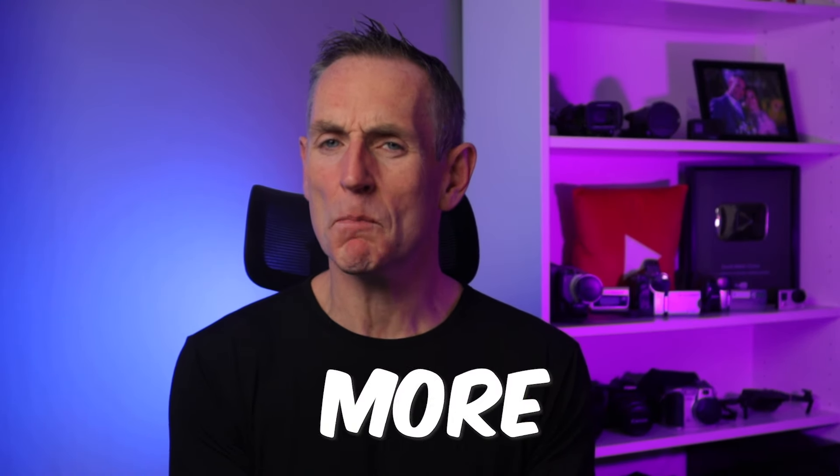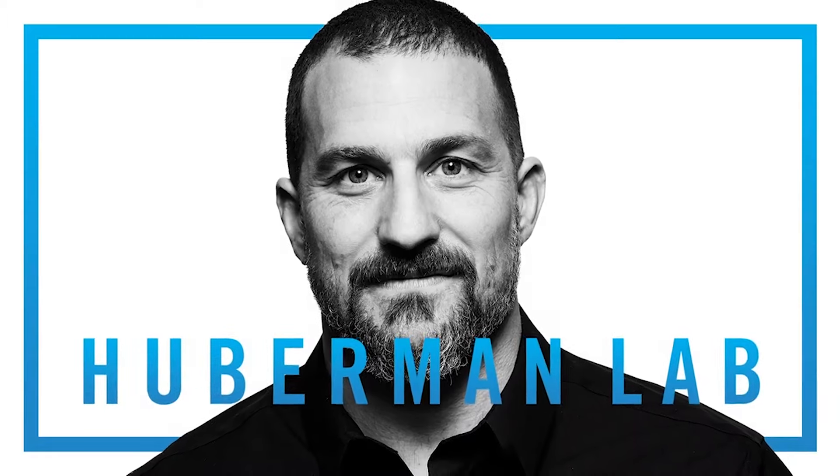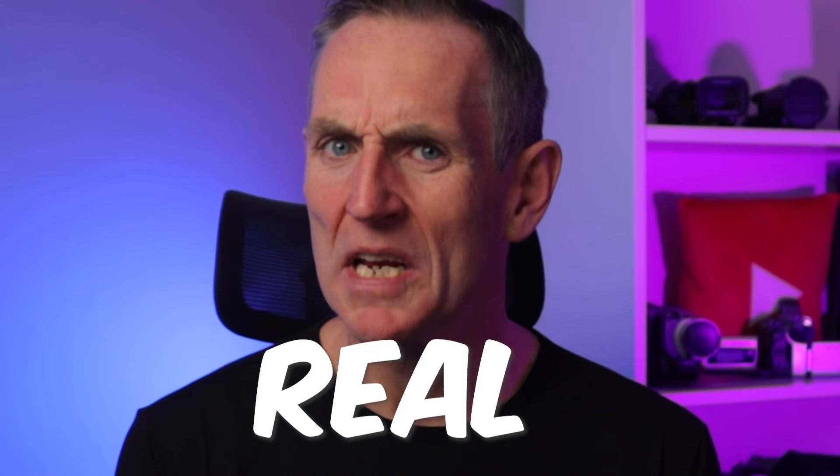If you're looking to be just a little bit more productive so you can find and complete all those things that never seem to get done, then you may have come across the popular science-backed morning routine by Dr. Andrew Huberman. And you may have wondered, how do I do this as a real person, and not some fitness influencer who spends all their time posting on Instagram?